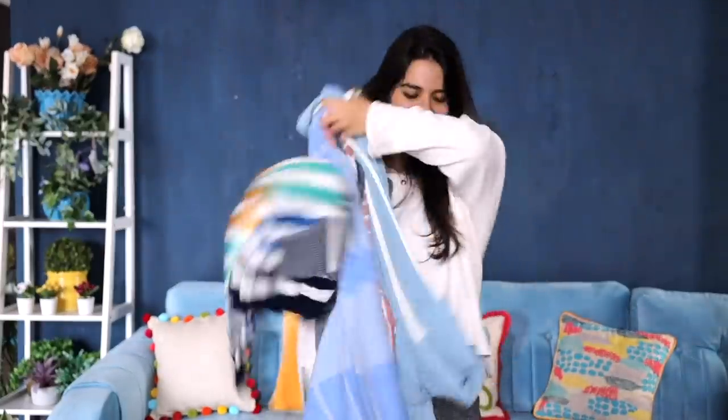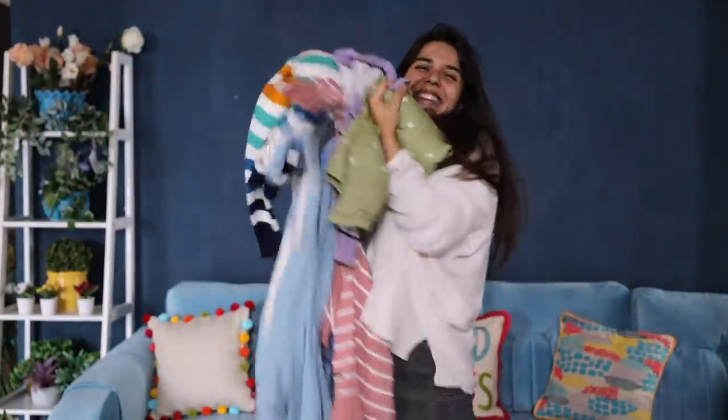Hi, welcome to this mini winter haul. I know it's a little late but since these pieces are really statement ones, you can get them for an upcoming trip or for the winters to come in the coming years. So let's begin.